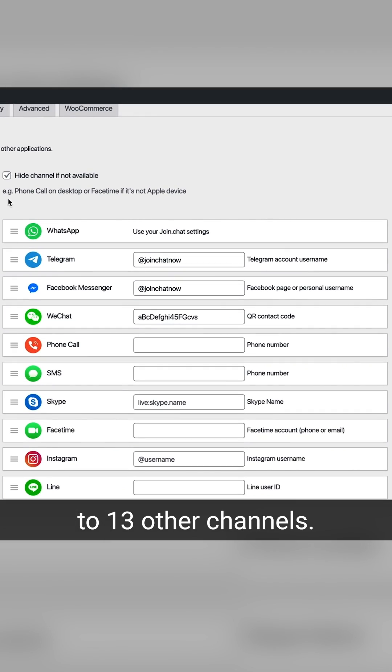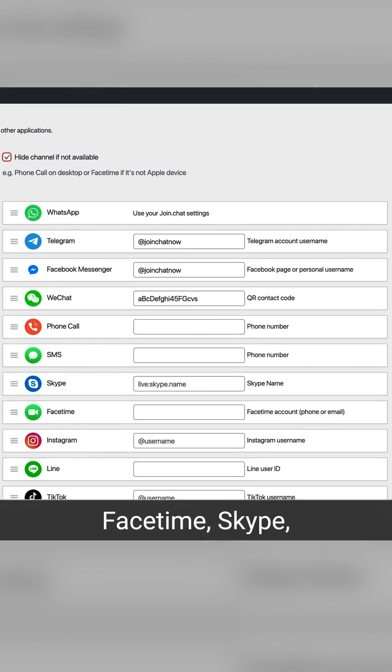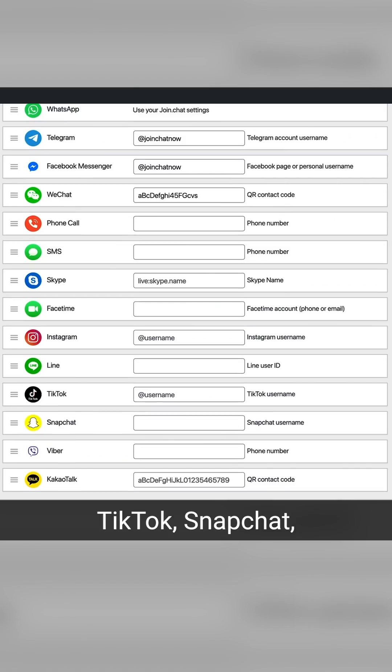But you can literally reach your customers on any platform at any time all over the world. Join Chat can also hook up to 13 other channels: Facebook Messenger, FaceTime, Skype, TikTok, Snapchat.